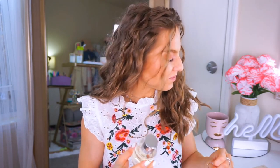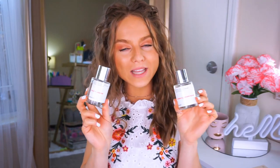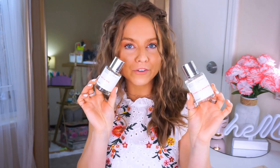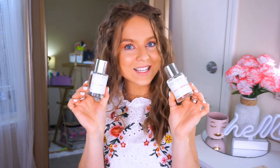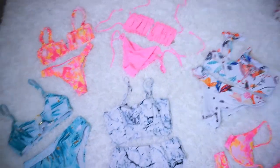I'm loving both of these Dossier perfumes — I'll leave their link in the description below. Definitely check them out if you're looking for new scents for the upcoming seasons. Alright, let's start with the most important things — the bikinis!